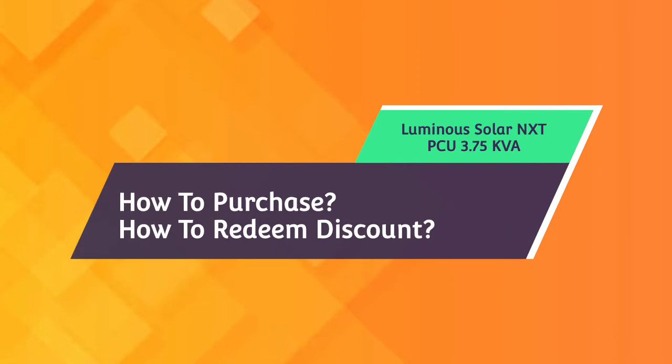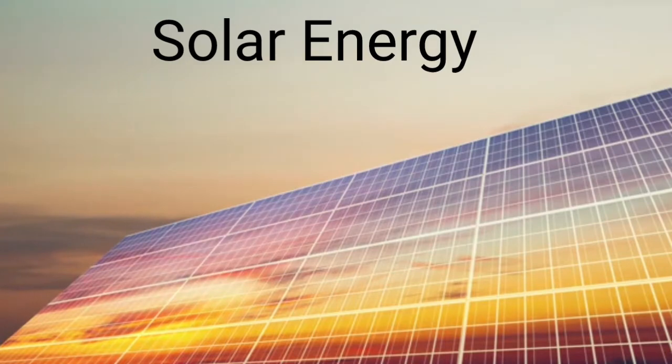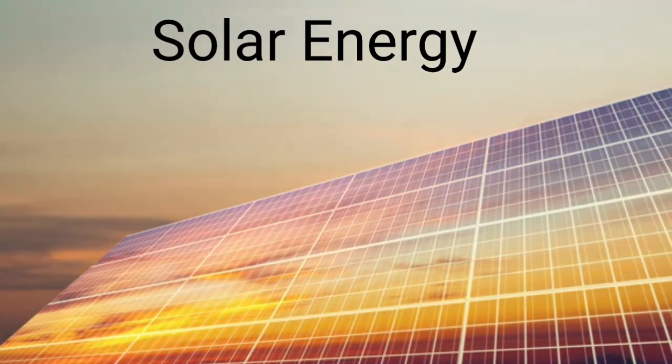Moving further, today's topic of discussion for this video is how to purchase the Luminous Solar PCU NXT 3.75 at a lower price from Pronoun Solar's website. Before starting off, let me tell you a little more about solar energy and solar inverters.